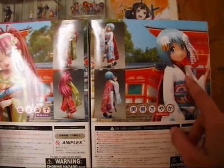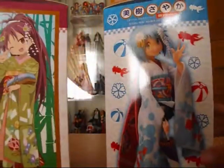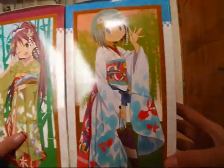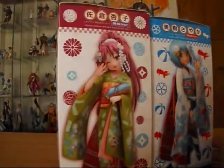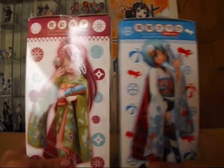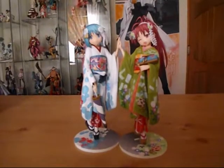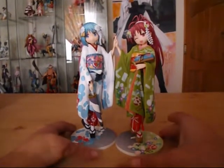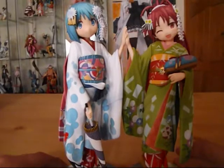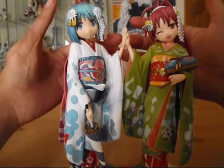If you buy both figures, in Sayaka's box there's an extra limb for Kyoko so you can make them join hands. It's a nice trick by Stronger — of course it will make you buy both — but I won't complain because it's worth it. Look at them holding hands; the limb actually joins from here to here, not just the hands.